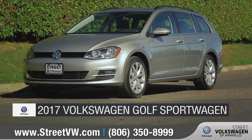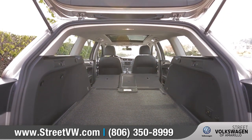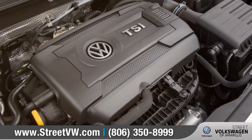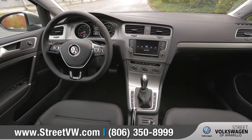Today we'd like to talk about the 2017 Volkswagen Golf Sport Wagon. The Golf Sport Wagon offers the cargo space of an SUV while still having the maneuverability of a car. It also has a turbocharged engine under the hood, which means it's a guaranteed good time behind the wheel. Come with us as we take a closer look.